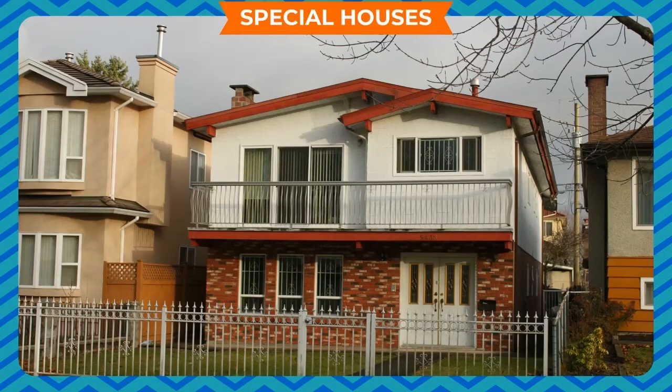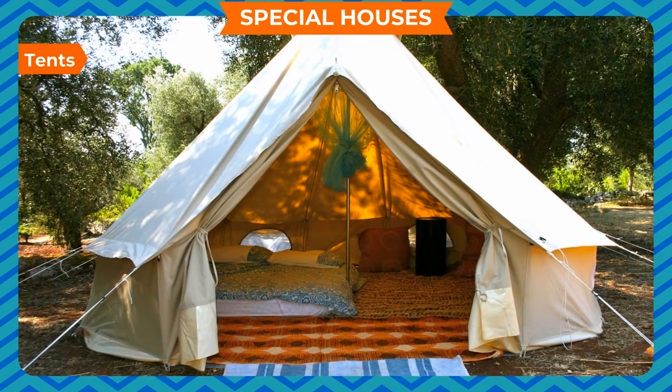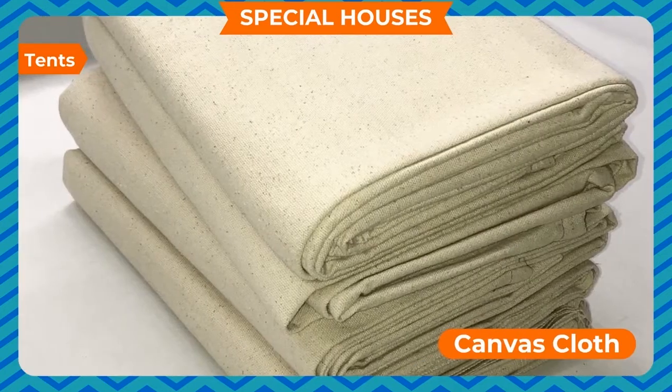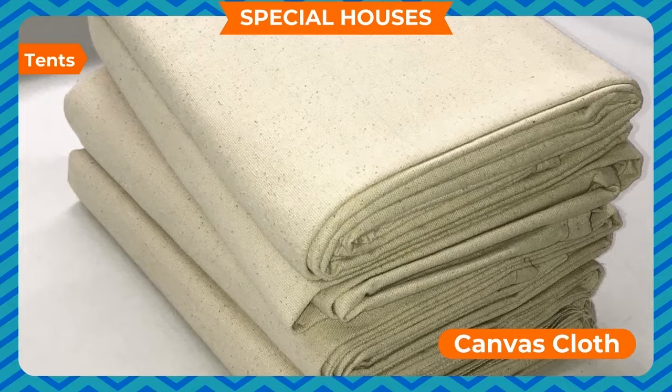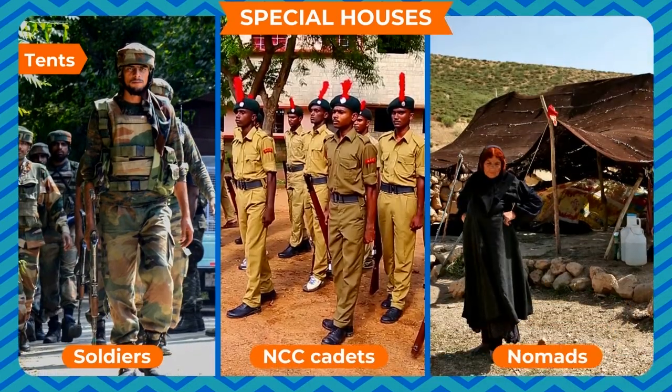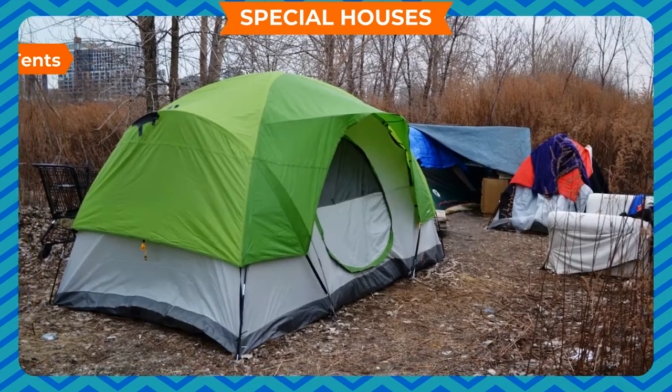Special Houses - Tents. Some people live in tents which are temporary houses. They are made of canvas cloth which is supported by a frame. Soldiers, NCC cadets, nomads, etc. use such tents to live in.